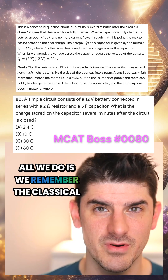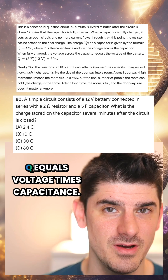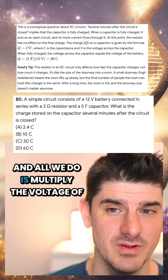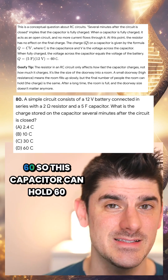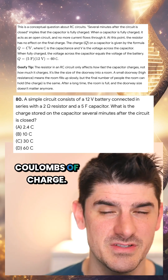All we do is remember the classical Q = VC formula — Q equals voltage times capacitance. We multiply the voltage of 12 volts by the capacitance of 5 farads, and 12 times 5 is 60. So this capacitor can hold 60 coulombs of charge. The answer is D.